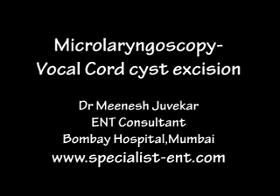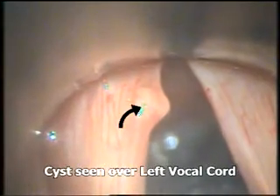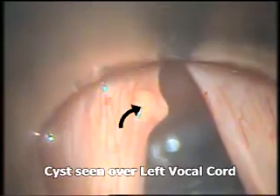This is a case of a micro laryngoscopy. The patient was a 50-year-old female who complained of hoarseness of voice. On attaching the micro laryngoscope and under microscopic magnification, we can see a cyst over the left vocal cord near the anterior commissure.